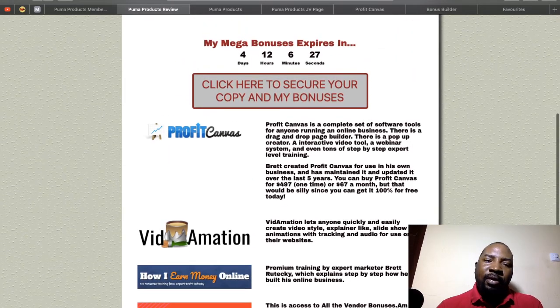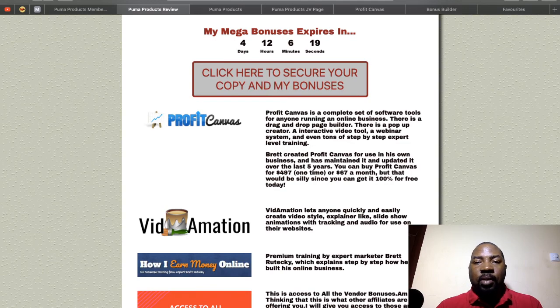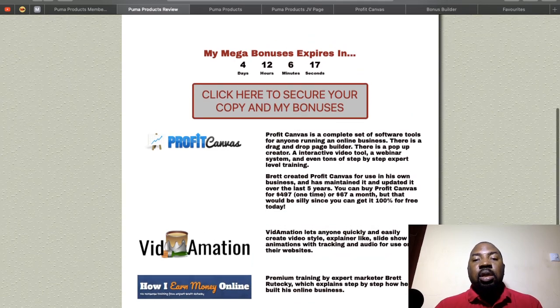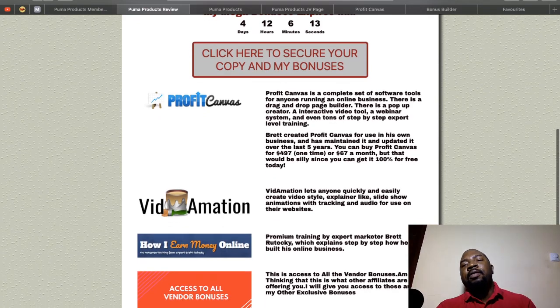Thank you for watching my Puma Products review. Don't forget my bonuses expire when the countdown timer runs out, so on launch day — I believe March 29th — grab it quickly before everything expires. Thanks for watching, speak to you on the next one — take care!